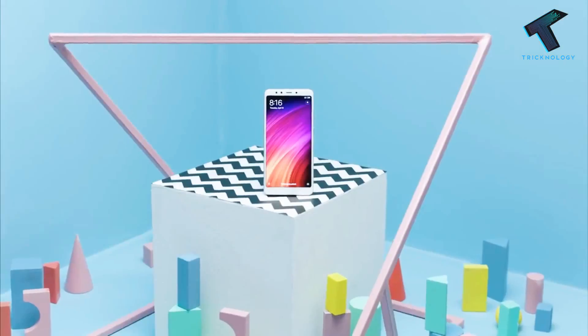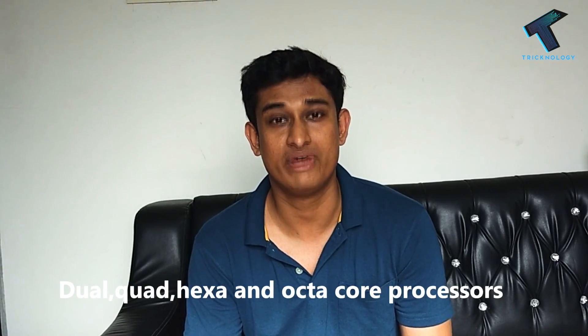One is Qualcomm Snapdragon and another one is Mediatek. Snapdragon processors are made by Qualcomm, which is an American brand. Snapdragon processors are famous because of their high performance and quality. They are preferably used by high and mid-range devices. They make dual, quad, hexa and octa-core processors for quality rendition.